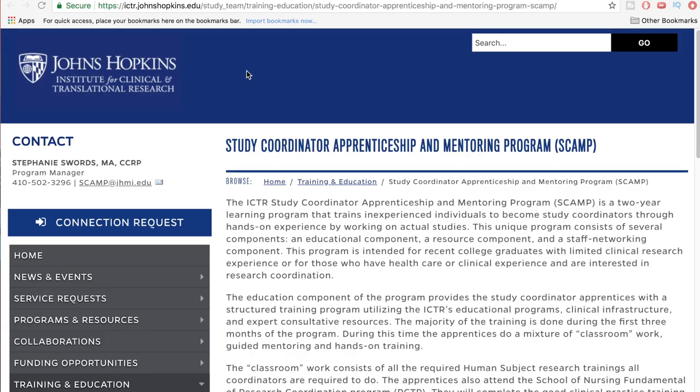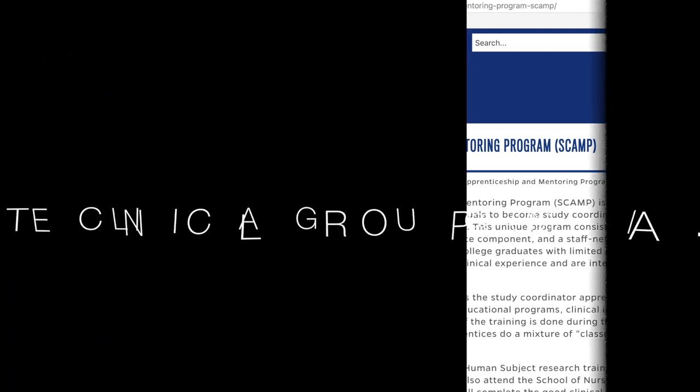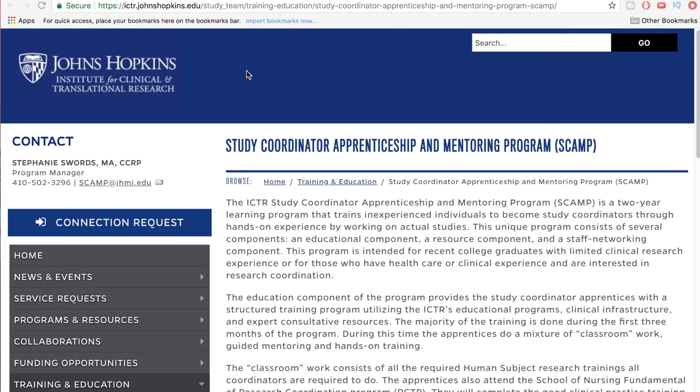Hey guys, ECRG here back with another video. Today I've got something really special that has come across my attention. Actually, one of the clients who reached out for me to review their resume via the resume review program said that they were applying to this program I'm going to share with you today — it is a Johns Hopkins study coordinator apprenticeship and mentorship program through Johns Hopkins University, based in Baltimore on the East Coast.